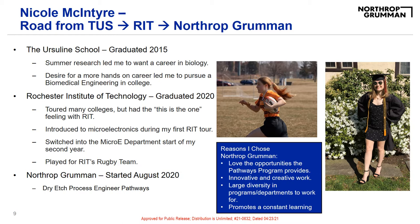I thought RIT's co-op program was awesome because it would give me great hands-on work experience in the field I was studying in. Also, I am a huge fan of all the brick. And while on my first tour of RIT, I was introduced to microelectronics. At that time, I had absolutely no background in microelectronics whatsoever, but it sounded like something I could wake up every day and be excited to learn about. And it was during that tour that I told myself I would do a minor in microE.